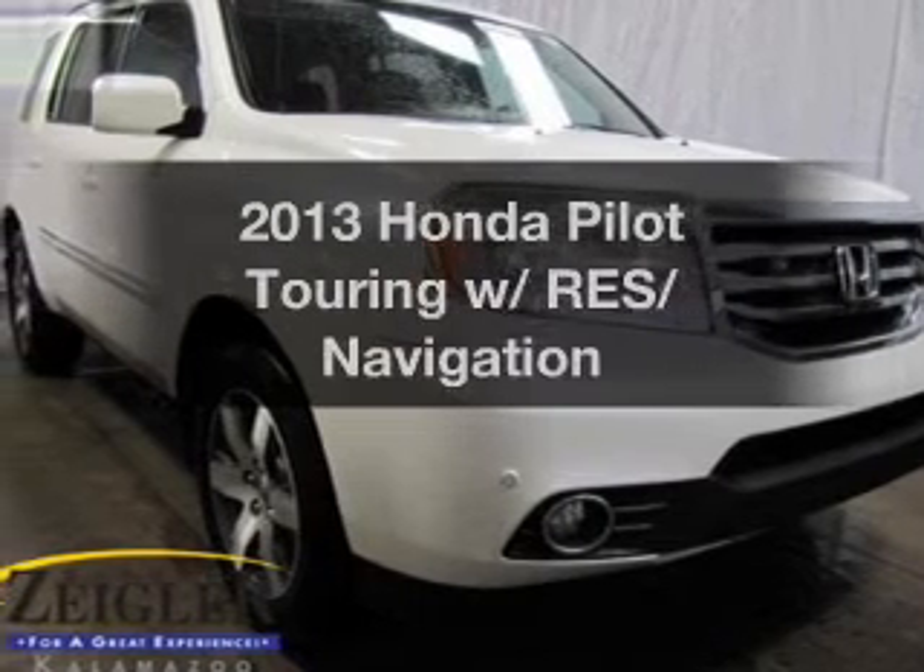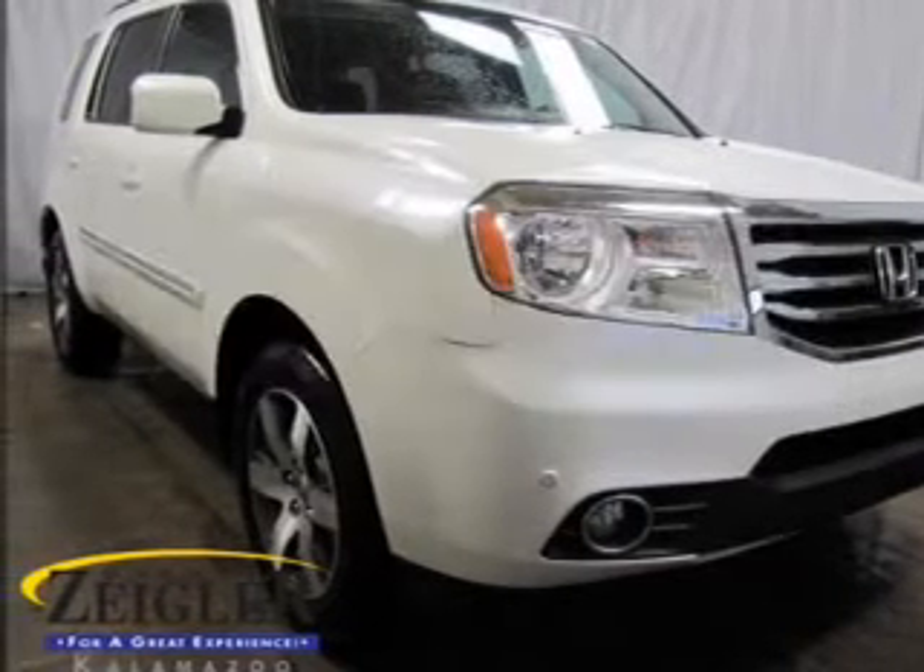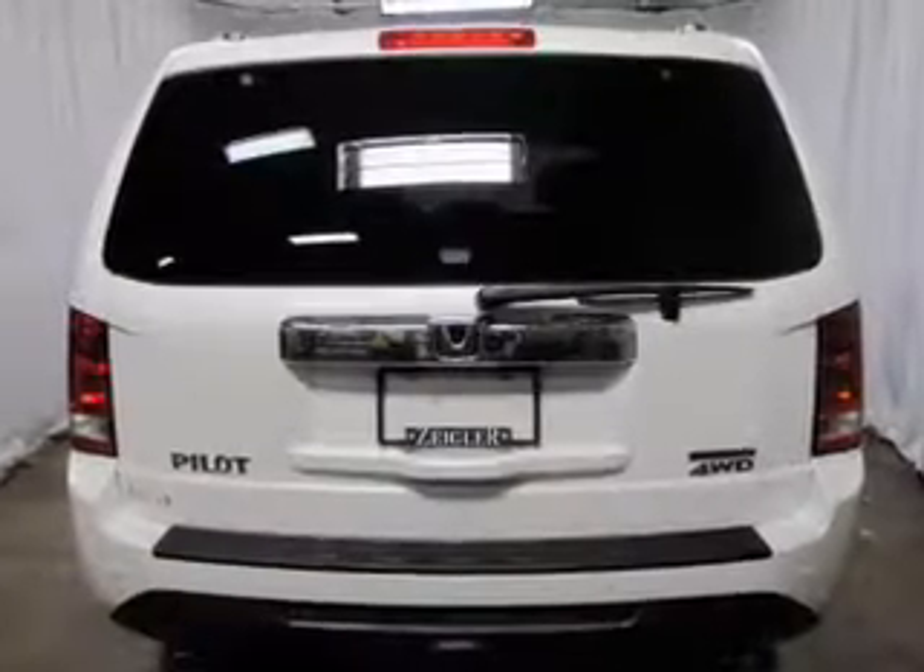Check out this 2013 Honda Pilot. This is the set of wheels you've been looking for.